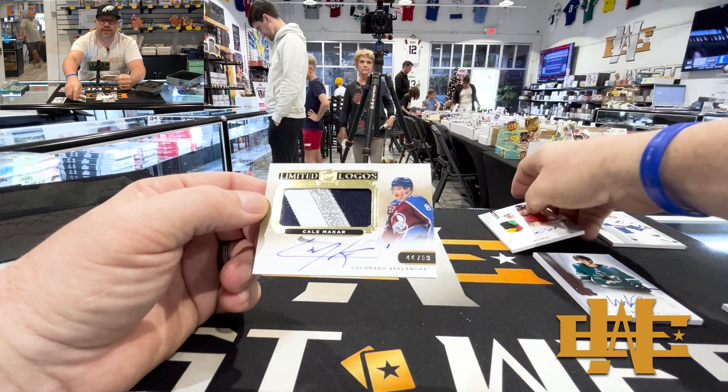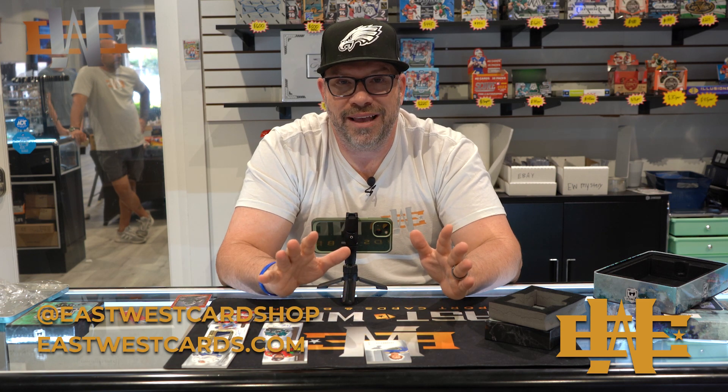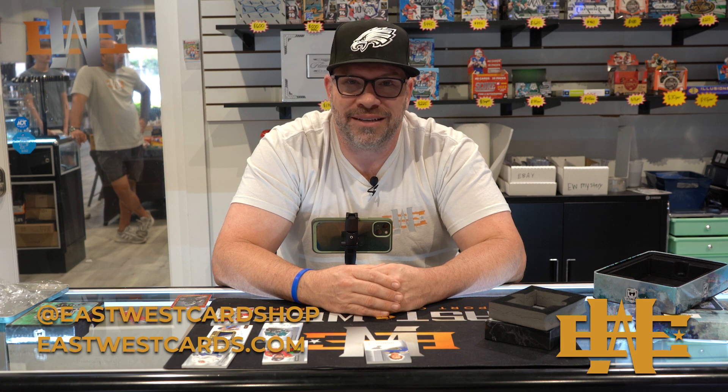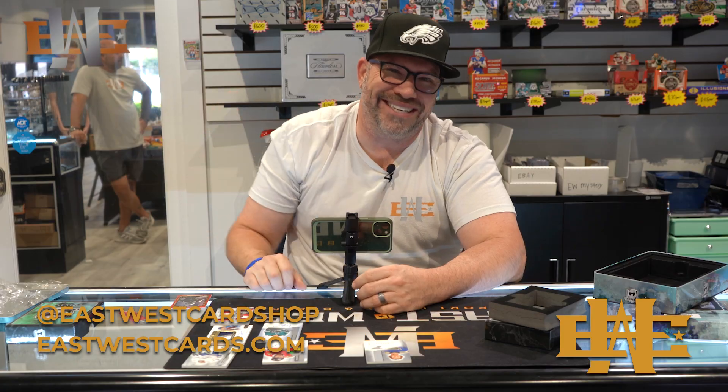Let me know what you guys think is your favorite. Like and subscribe, please. We have these at East West. If you are in the area and are looking for an amazing hockey product, I don't think it gets any nicer than this. So that was a lot of fun — I hope you guys enjoyed it. Happy holidays to everyone from East West. This is Tommy — we'll see you next time, guys. Thank you.